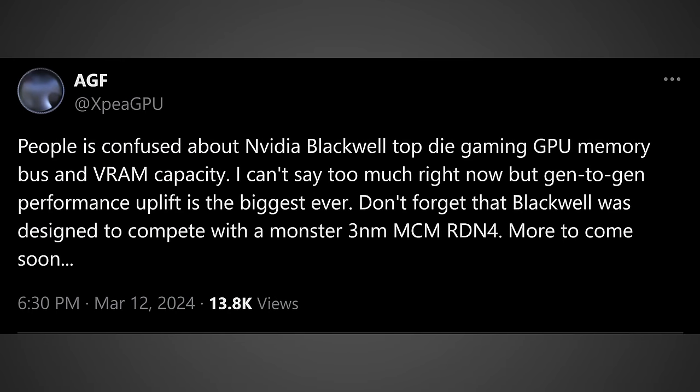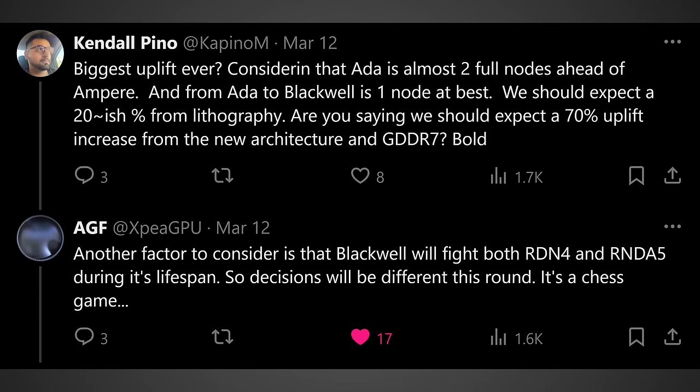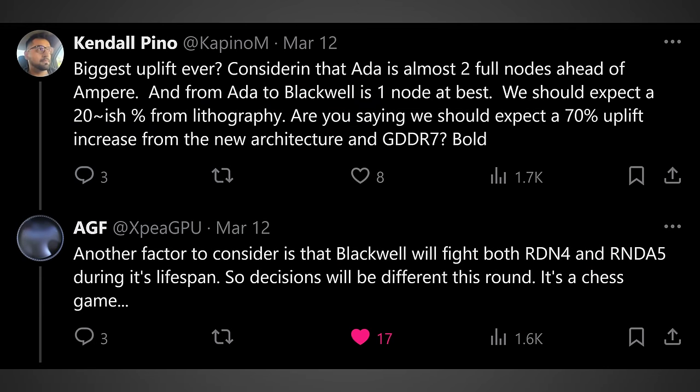AGF over on Twitter dropped a ton of stuff. He was saying, quote, 'I can't say too much right now, but gen-to-gen performance uplift is the biggest ever.' Somebody asked him how that could be the case when the RTX 4090 was such a large leap that required multiple node jumps, whereas this time we're not quite getting that. The RTX 5090 is not going to be on a substantially more technologically superior node compared to the RTX 4090. He responded, quote, 'Another factor to consider is that Blackwell will fight both RDNA 4 and RDNA 5 during its lifespan, so decisions will be different this round. It's a chess game.'